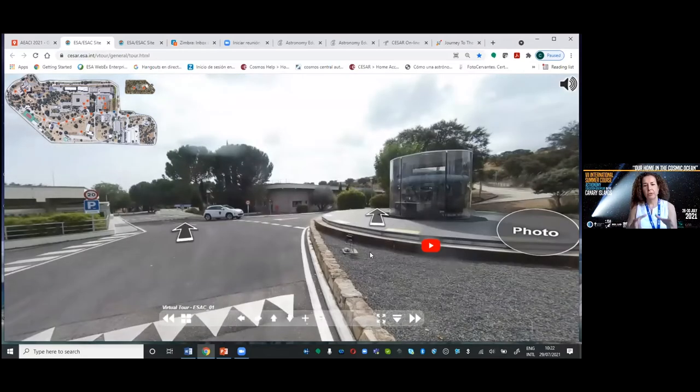ESAC is the European Space Astronomy Center — the base that ESA, the European Space Agency, has in Spain. We focus on satellites and do science operations to get scientific data from the sky. Because of the atmosphere, we are missing some wavelengths from Earth, so we focus on getting that information back from outside using satellites.